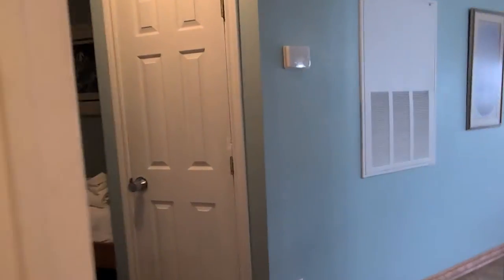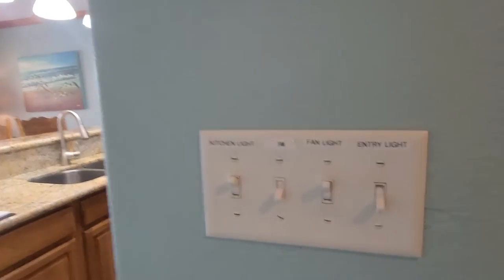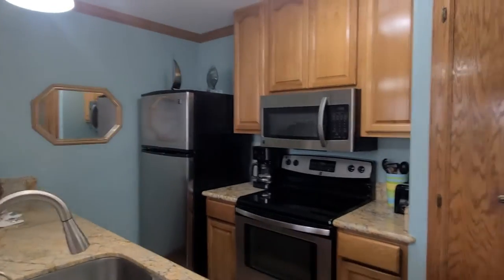Turning around, you've got your toilet, cabinet vanity with your mirror and light. You do have towel bars, which is good — some places don't. Heading back out to the main entryway, you've got your air conditioning system here; they're coming to check that tomorrow. All the light switches are labeled so you can tell what they are.